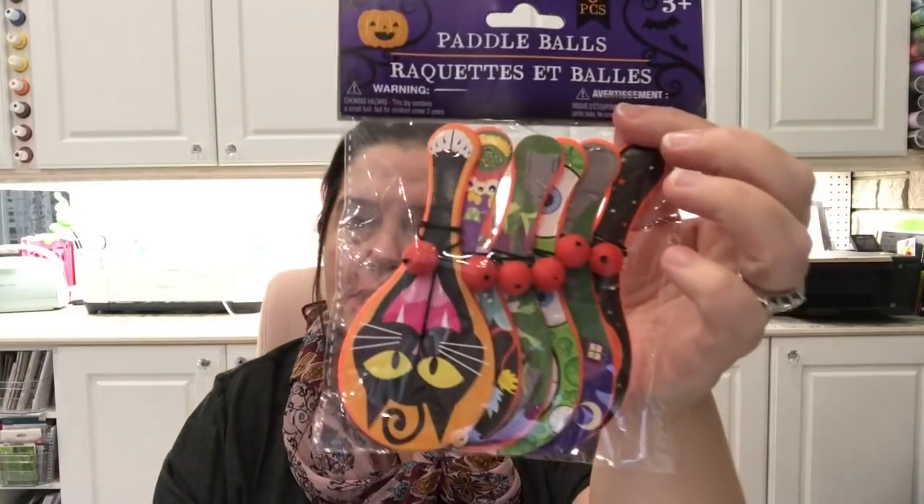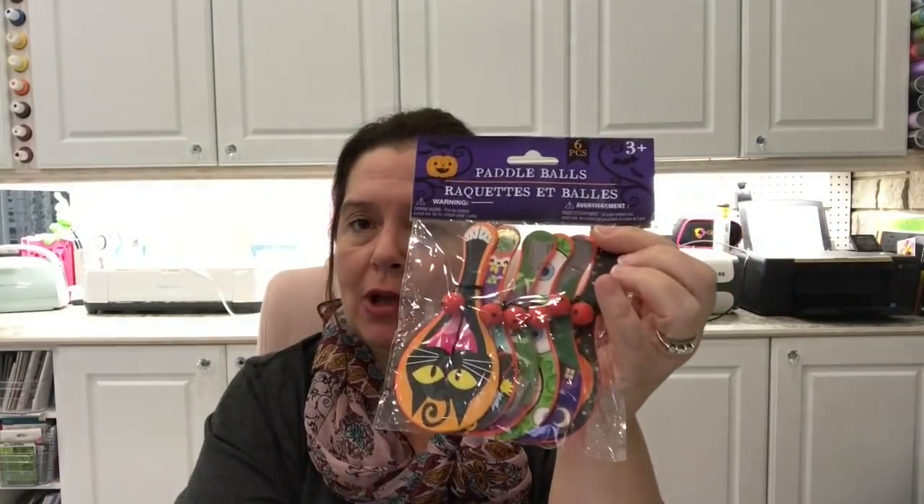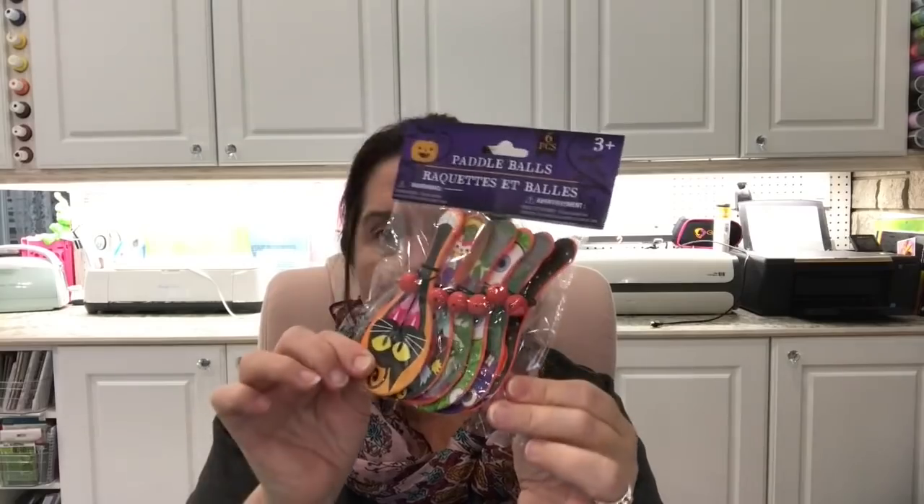I picked up this set of Halloween paddle balls just because one had a black kitty on it. The other ones I'll probably give away — I'll make some little goodie bags for kids. Some kids who come trick-or-treating every year have allergies and can't have candy, so I always have little things for them. Goodness knows I have enough stuff to give them.